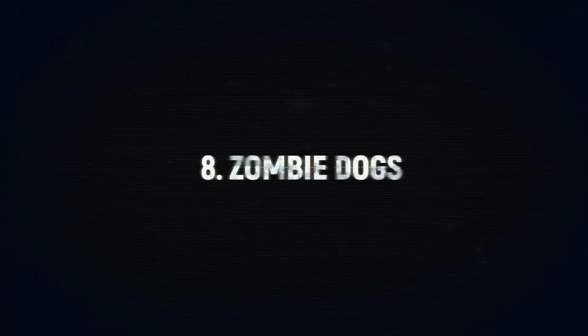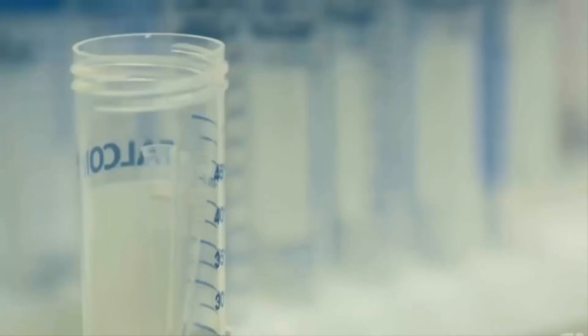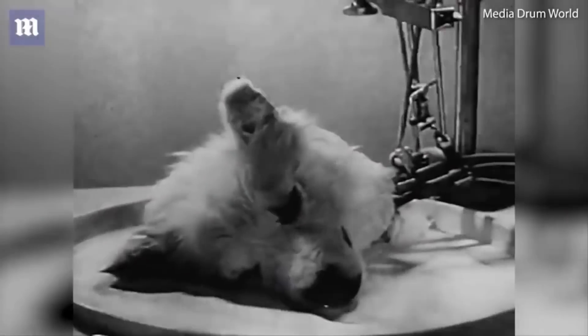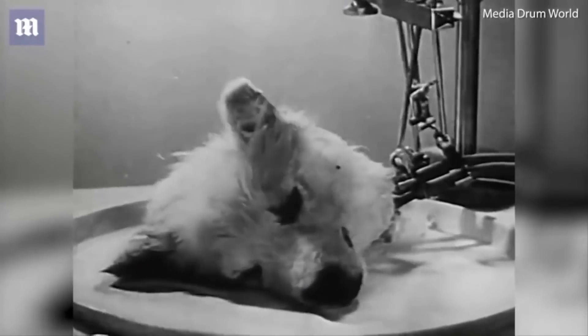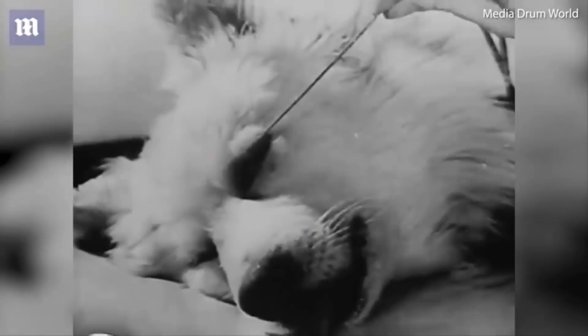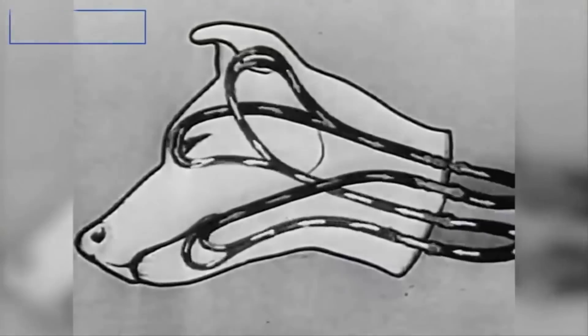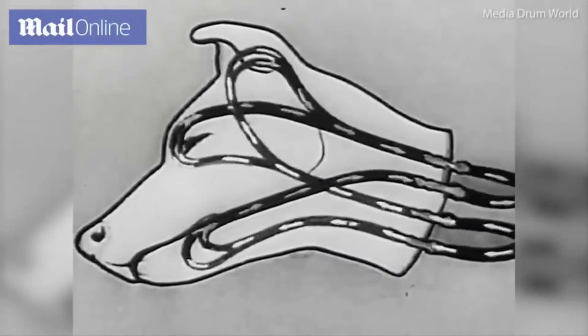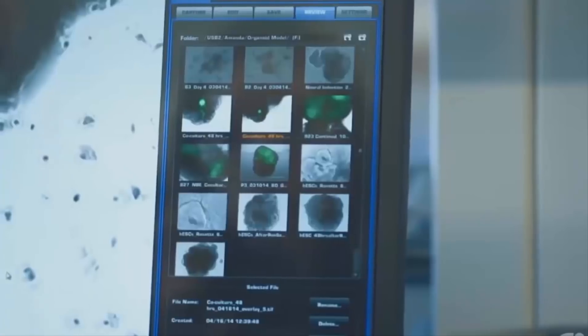Number 8: Zombie Dogs. In 1940, Soviet scientists released a video of several dog heads that they had kept alive for several hours. The heads were able to wiggle their ears in response to auditory stimuli and could even lick their mouths. According to the scientists behind the zombie dog experiment, the canines had been kept alive through an artificial blood circulation system. In 2005, American scientists from the University of Pittsburgh conducted a similar experiment.